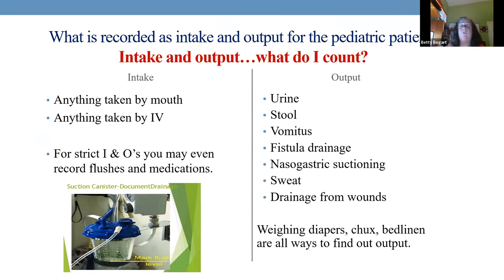Output: urine, stool, vomit, any drainage. You can also measure sweat. Put a chuck down, measure it dry — write the weight on the corner. When you take it off wet, measure it. The mL per gram is your output. The difference between a dry diaper and a wet diaper in grams equals mLs. So a diaper that weighed 30 grams dry and now weighs 60 means urinary output is 30 mLs.